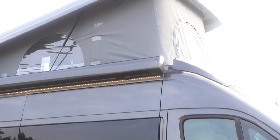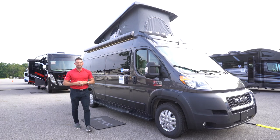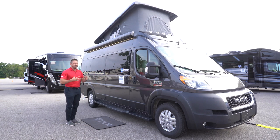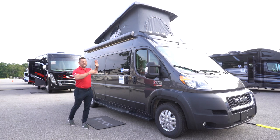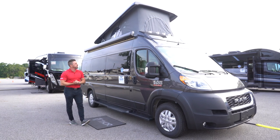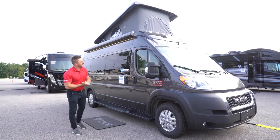The pop-top is an option on the 20A floor plan — you don't have to get it. It's about fourteen thousand dollars as far as the additional price to the sticker, but it gives you 400 pounds of sleeping capacity. It's going to be 80 inches deep, so it's nice and long — if you're taller you can still sleep on that — and we'll show you what that looks like once we get up inside.